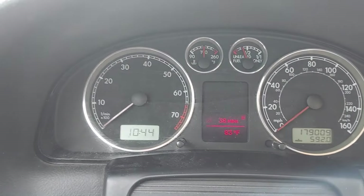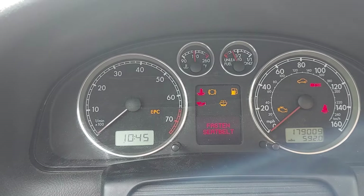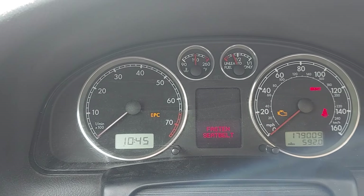I'll roll the window up so you can get the full dramatic effect. And that's it - nothing else. Which is weird, I've never really had any problems with this car.